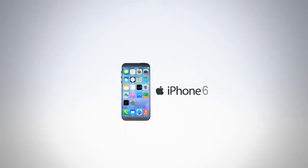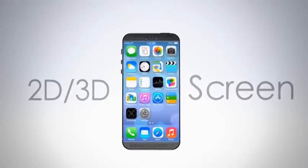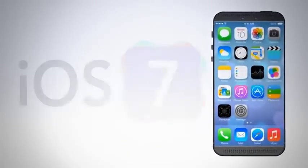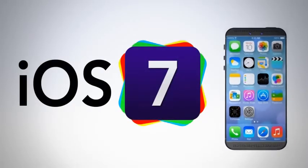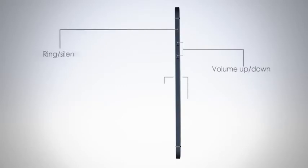iPhone 6. 2D or 3D screen mode running iOS 7. A 3D facing camera for video calling. Now the iPhone is much thinner.